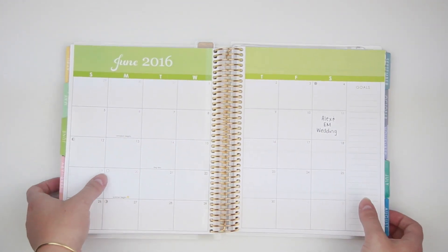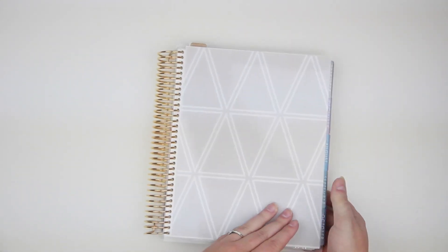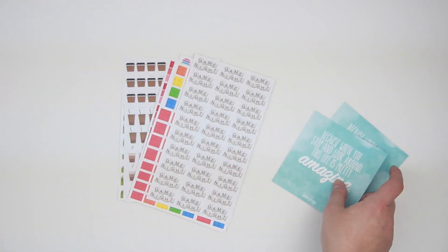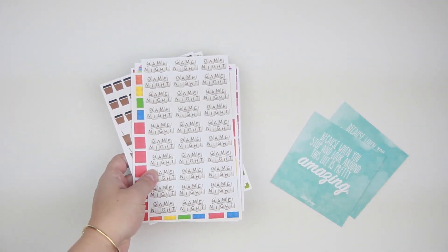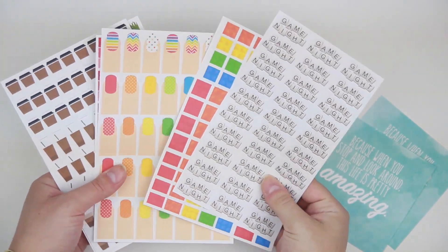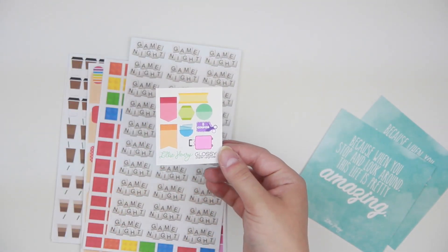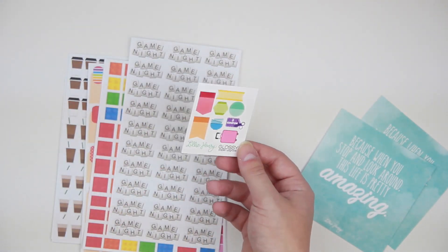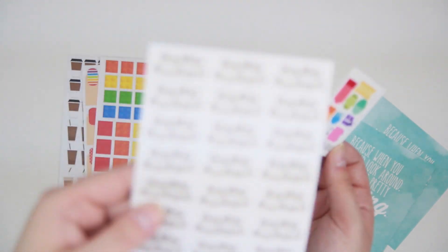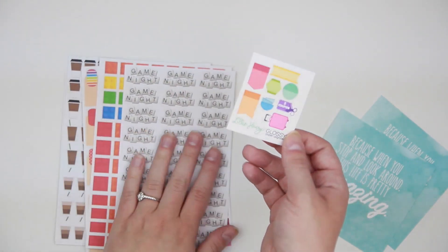Those are all from Four Daisies Designs. I ordered from that shop and two others on the same day — I was just in the zone ordering new stickers from new shops. The next ones are from Lily Henry, and I did place two orders with Lily Henry. Lily Henry is a ready-to-ship shop I've been ordering from for quite some time. There is a little freebie in here that is a glossy paper upgrade, which is really cool.